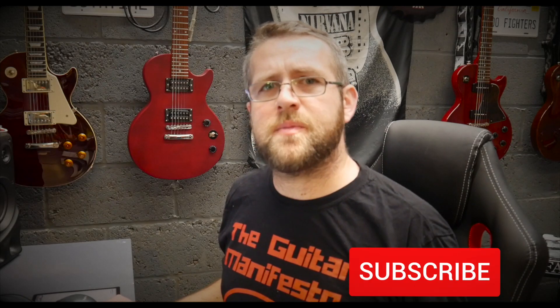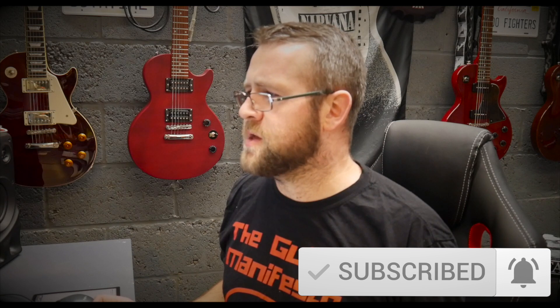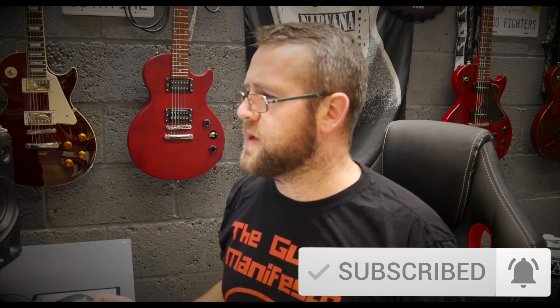Welcome to the Guitar Manifesto channel, hope you're all doing well. This morning I was browsing the internet looking for new guitars coming out in the coming months and into 2021. Epiphone appeared to be releasing a few different model guitars, a few new ranges — some really cool guitars coming out, so I'll show you what I spotted.